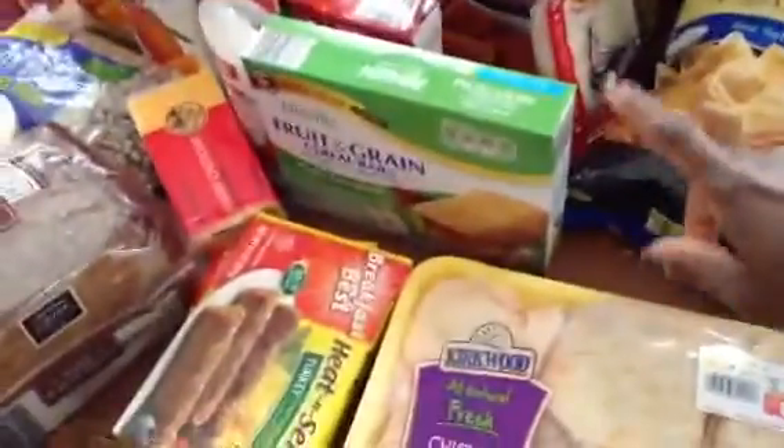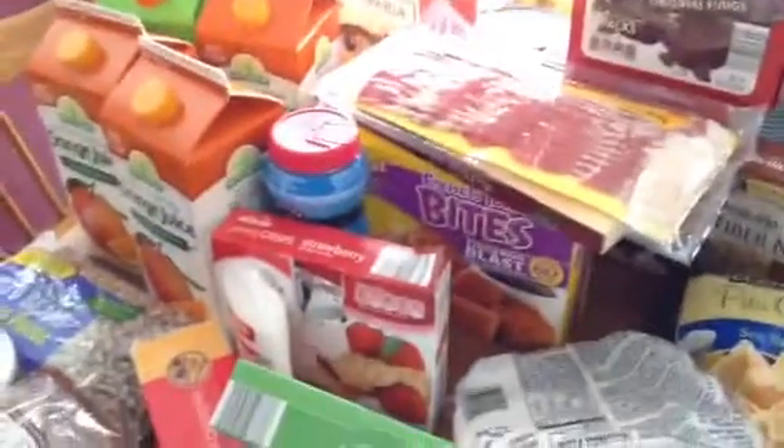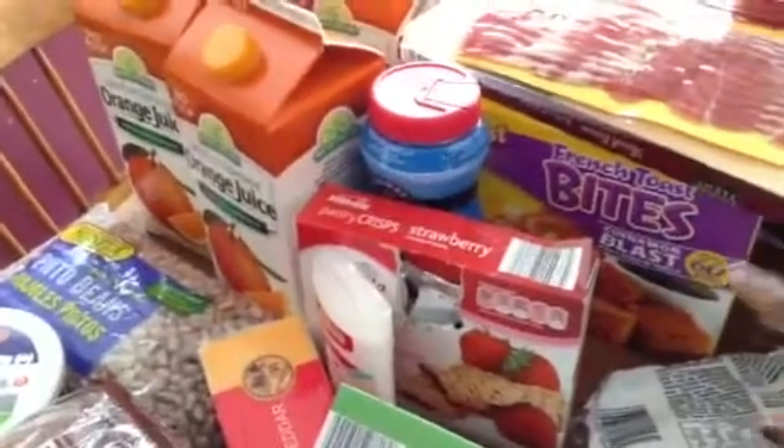We brought some cereal bars, some apple cinnamon cereal bars, some pita chips for me. Some tortillas so I can make homemade tacos or enchiladas. I bought two things of bacon — I've been really craving bacon lately. I'll use it for breakfast or to make salads with my own crumbled bacon instead of artificial bacon bits.